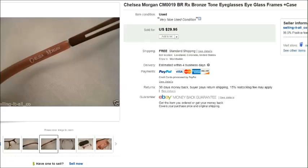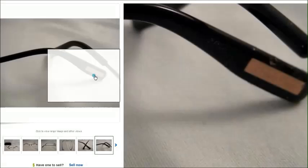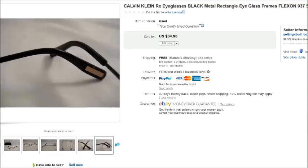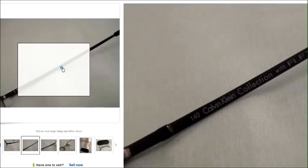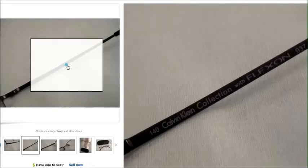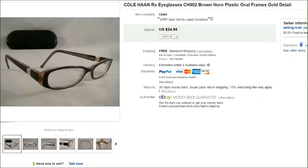Calvin Klein is also one of my favorites to find. Depending on the style, model, and condition they usually sell for at least $30. This is just a pair of basic black metal frames — nothing too fancy. You can see the little Calvin Klein name collection plate on the earpiece, and inside it says 'Calvin Klein Collection with FlexOn.' Those sold for $35.